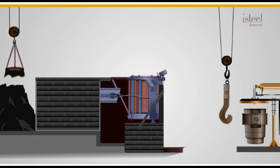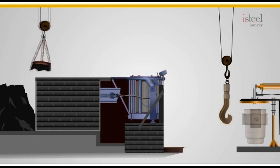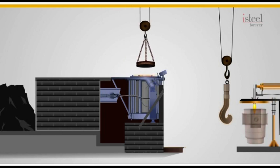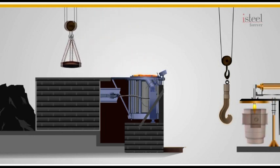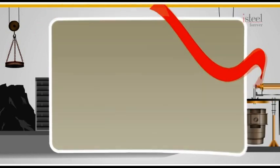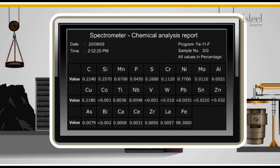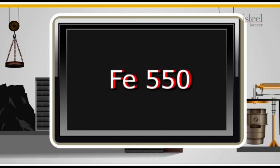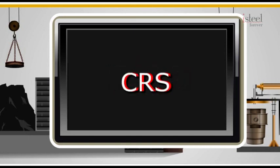Carefully selected high-quality raw materials are charged into a 25-ton steelmaking furnace. During steelmaking, at regular intervals, the liquid metal is tested to ensure that the chemical composition is as per ISI specifications. The chemical composition must be right to get the right properties and various grades of steel, such as Fe415, Fe500, Fe550 and CRS — that's corrosion-resistant steel.